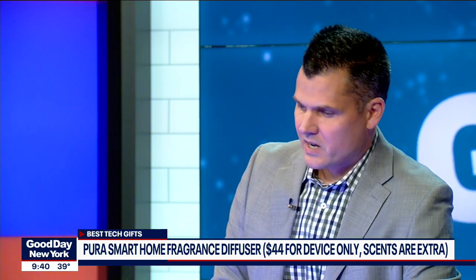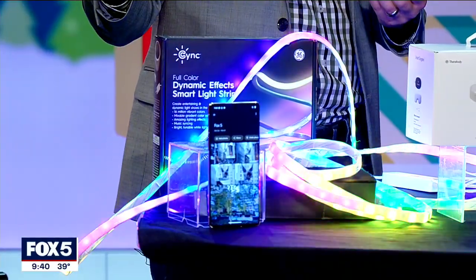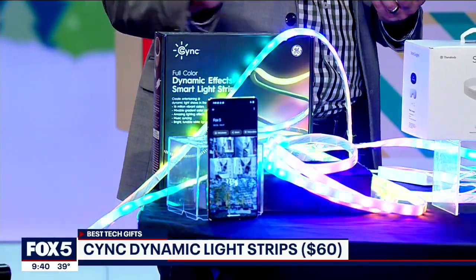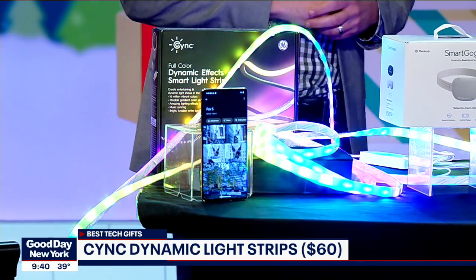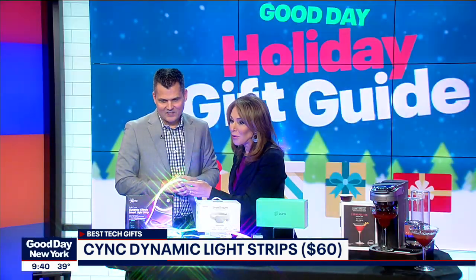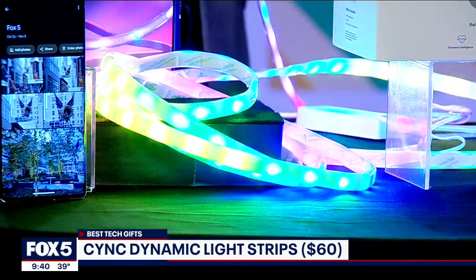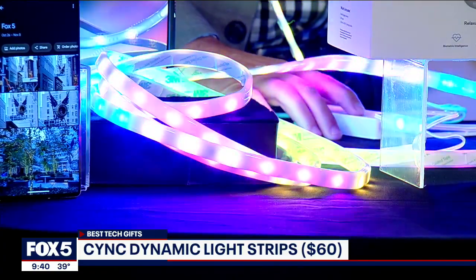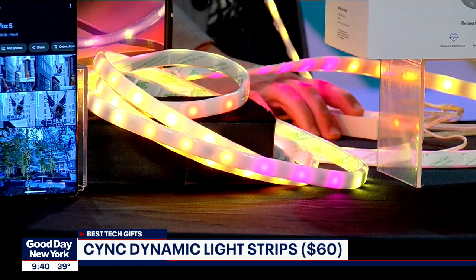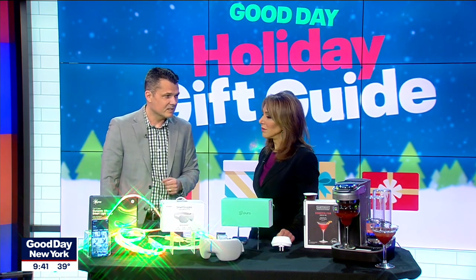Next up, we have smart lights from Sync. What's great about this is that most smart light strips only glow one color at a time — this does multiple colors. It can also sync with music, and it works with Alexa and Google Assistant. One main reason is for your entertainment center — a lot of people like to have lights behind the TV for ambiance, especially for movie night. Also, teens love these because it's a way to personalize their room. You can control it via the app or through different effects on the remote. There are millions of different colors to choose from, and this goes for about $60.